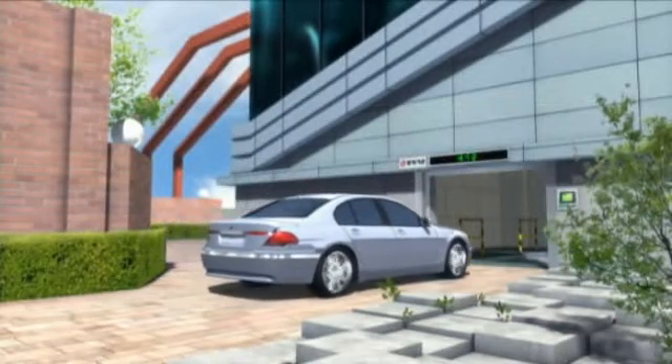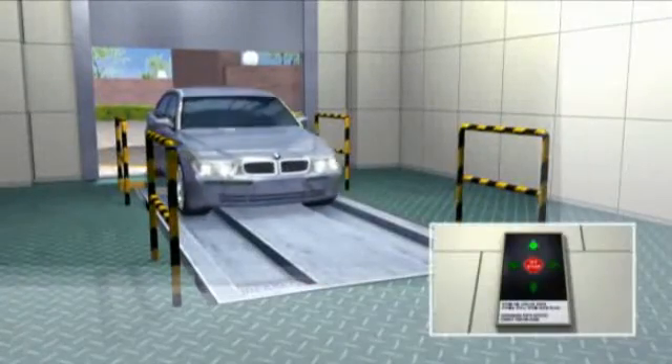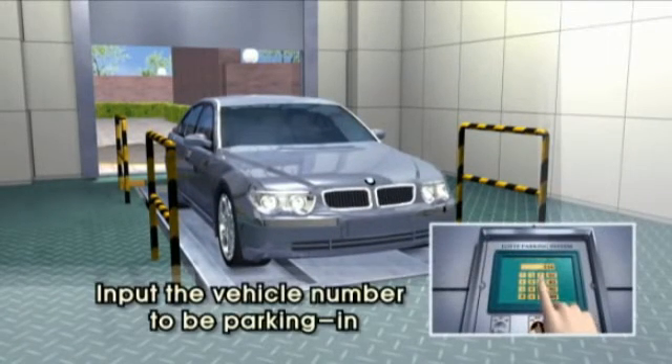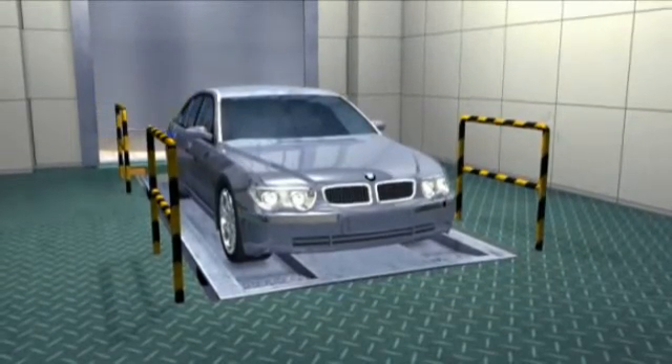Thank you for visiting Lotte Auto Parking System. Lotte Multi Parking System.